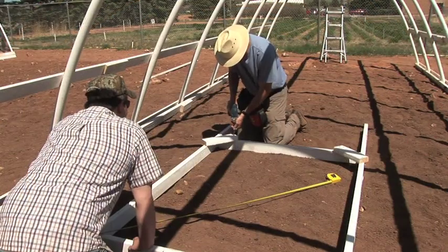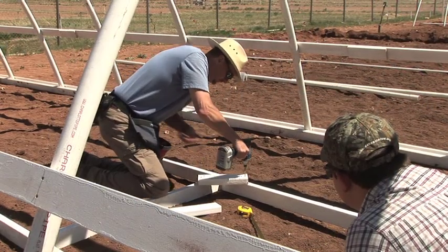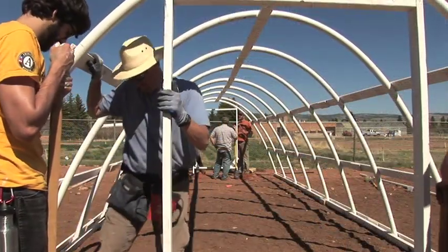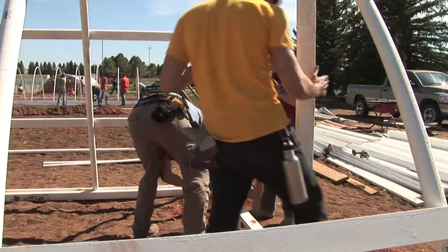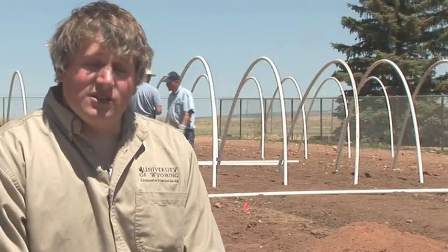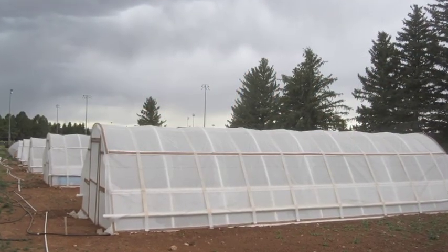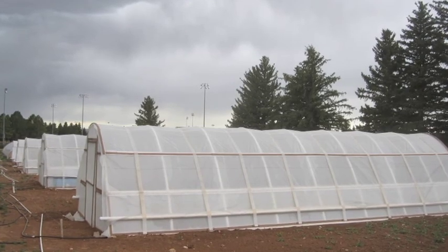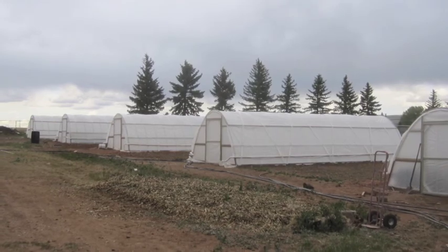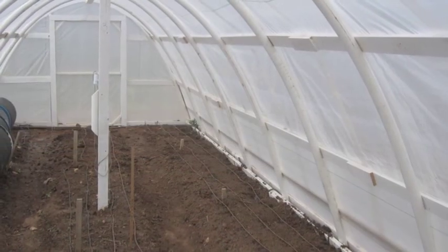This is information that through extension we can take and share around the state — this is what worked, this is not what worked, or these are things that could require further study, which we can take to folks at the University of Wyoming for more detailed research. There's a lot of interest in high tunnels and ways we can do it better. We want to see if there's something more appropriate for our very cold climate and to reduce the risk involved in agriculture in Wyoming — can we prevent the impacts of heavy hail or a late or early freeze that would devastate an otherwise solid crop?